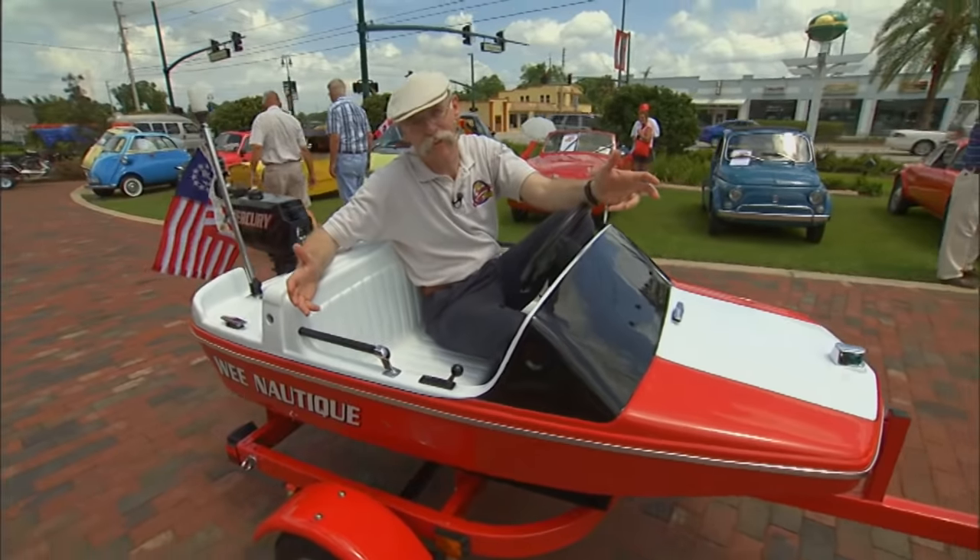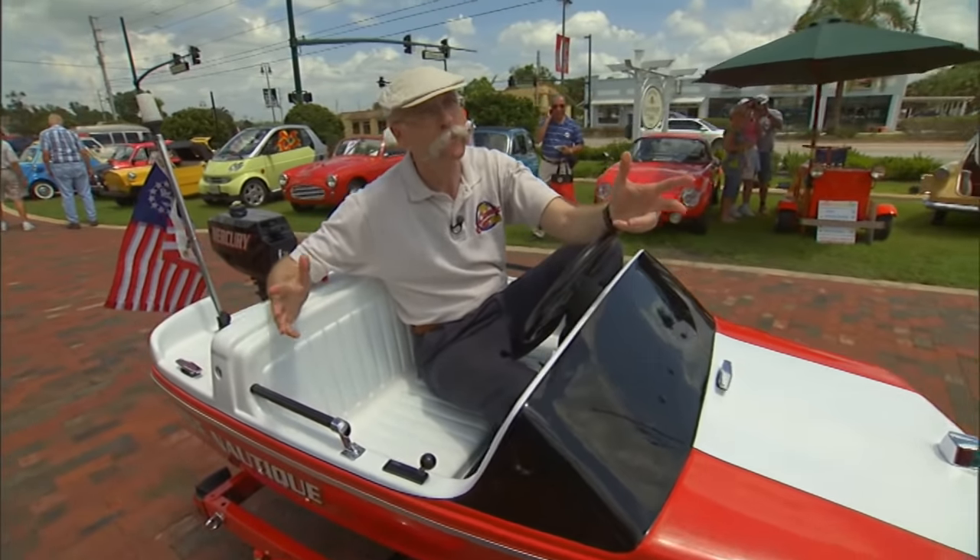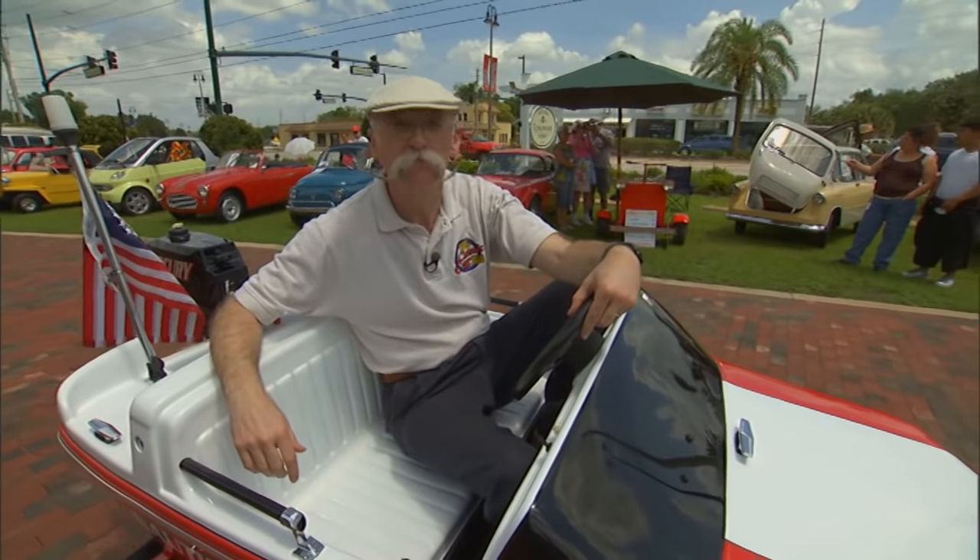Oh, man. We had a blast at Micro South. These little cars are an absolute kick. If you ever get a chance, check this show out — it'll make you a believer. It's a small world after all.